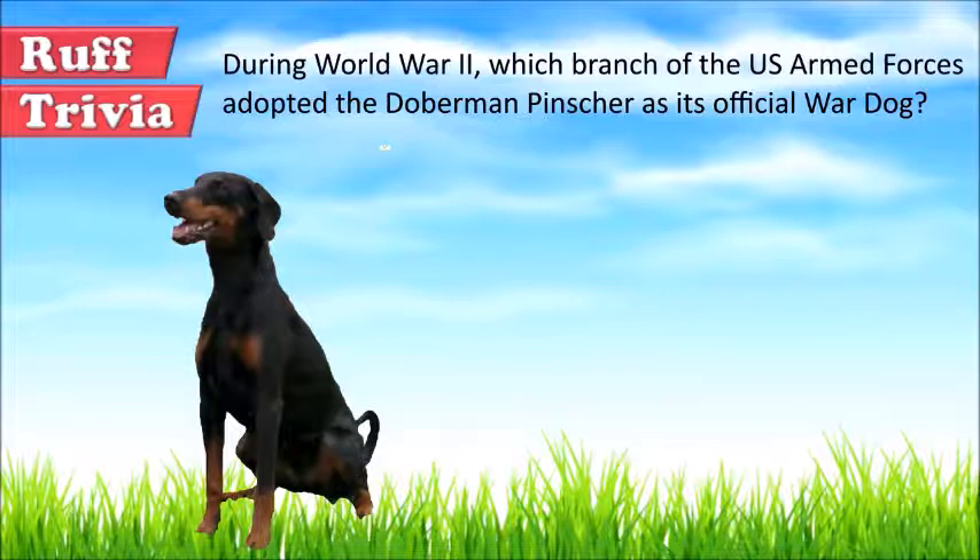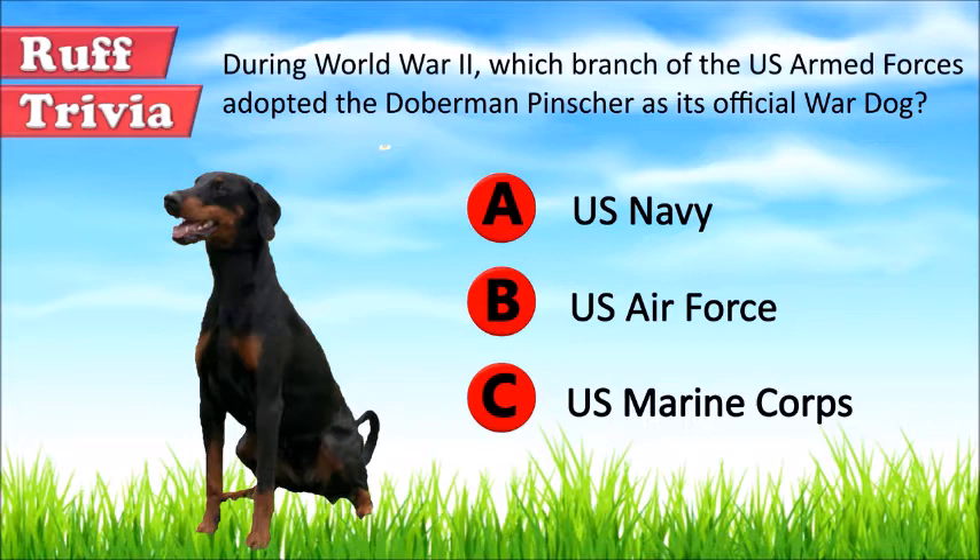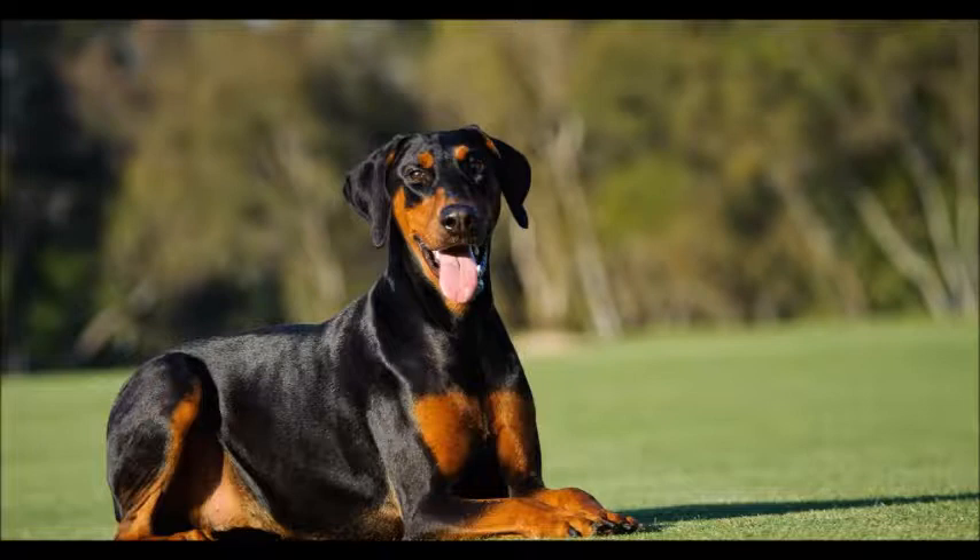Time for some rough trivia. During World War II, which branch of the US Armed Forces adopted the Doberman Pinscher as its official war dog? A. US Navy, B. US Air Force, or C. US Marine Corps? What do you think? Give it your best guess in the comments below before we get to the answer. Hang on tight and we'll get back to this rough trivia question toward the end of the video.